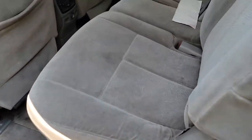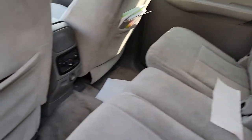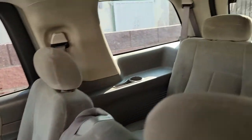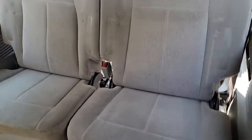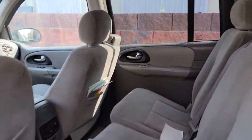Back seat — clean. No major damage anywhere. Carpets look good, could use a little bit of a detail. And then third row seating, which is still a big seat — like a grown adult can sit back there, it's not just for the kids.